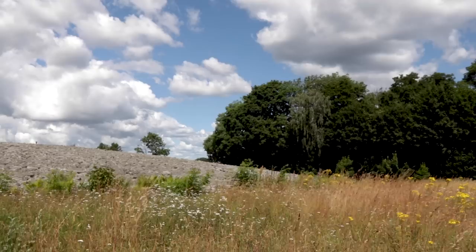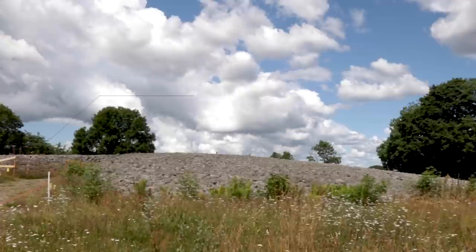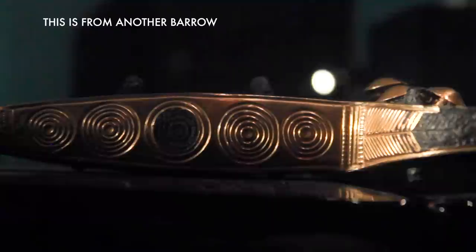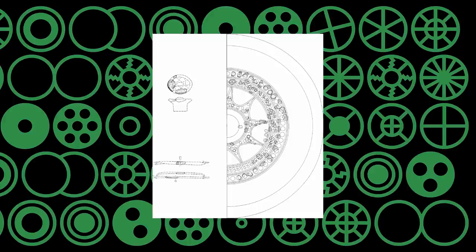The barrow cairn is about 78 metres in diameter, but just 3.5 metres tall. However, experts have claimed it was originally between 7 and 15 metres tall. The chamber itself measures only 13 foot long and 3 foot wide. Finds from within, including a sword pommel and a fibula, are dated between 1500 and 1100 BC.